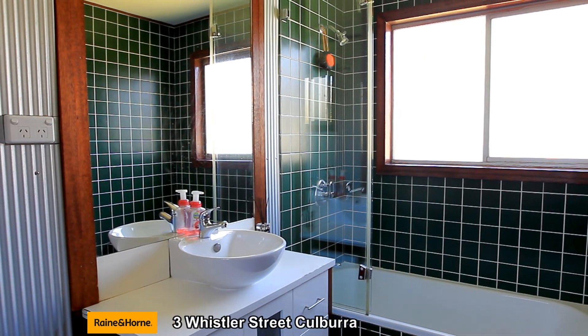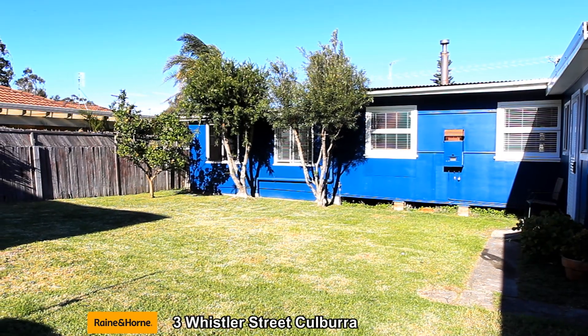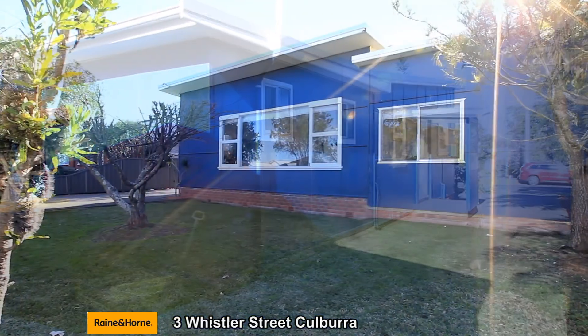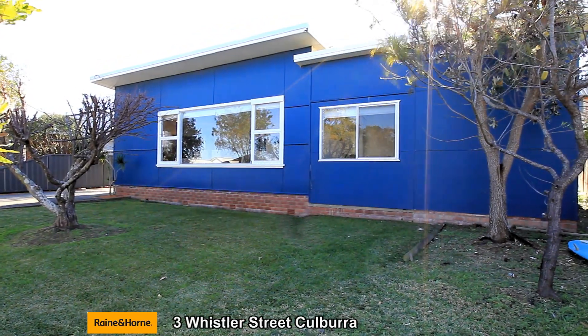3 Whistler Street is located in a quiet and desirable street, set on a 556 square meter block with great side access to a large and spacious garage, providing extra storage for the beloved boat and other accessories.